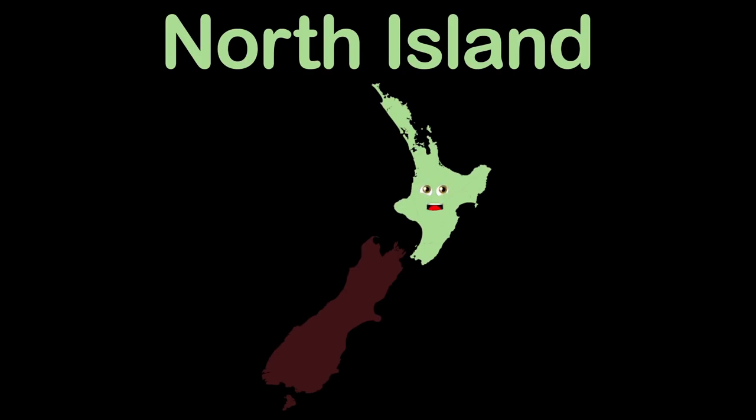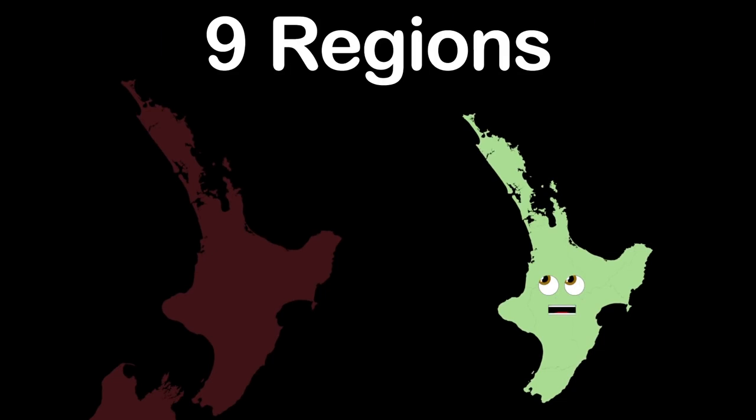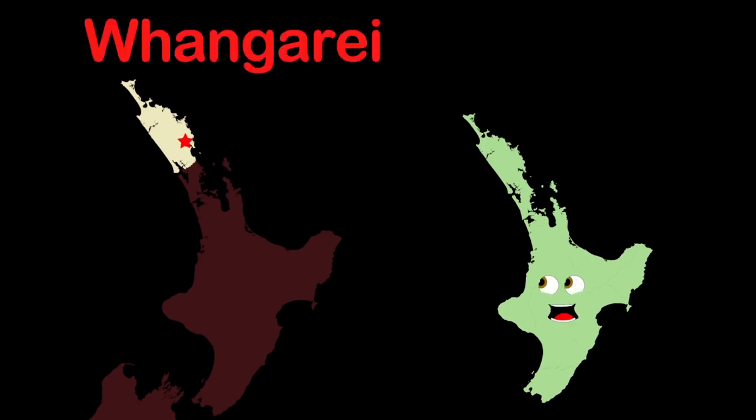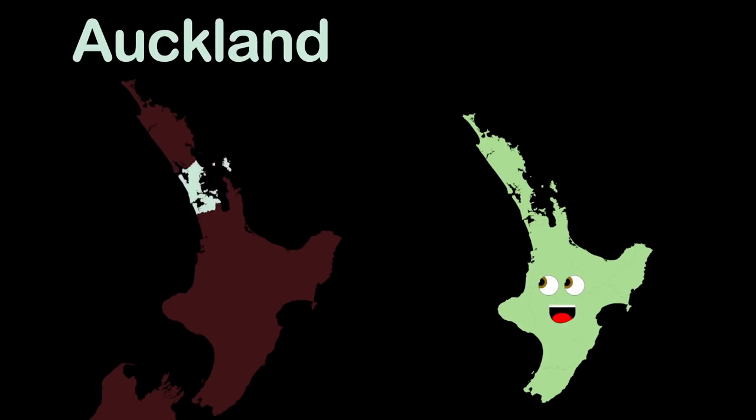I'm the North Island of New Zealand, and I'm made up of nine regions, they are all really grand. This is the Northland region, the most northern region. It has a capital named Whangarei. This is Auckland, it's a region within me. Auckland is also the name of the principal city.